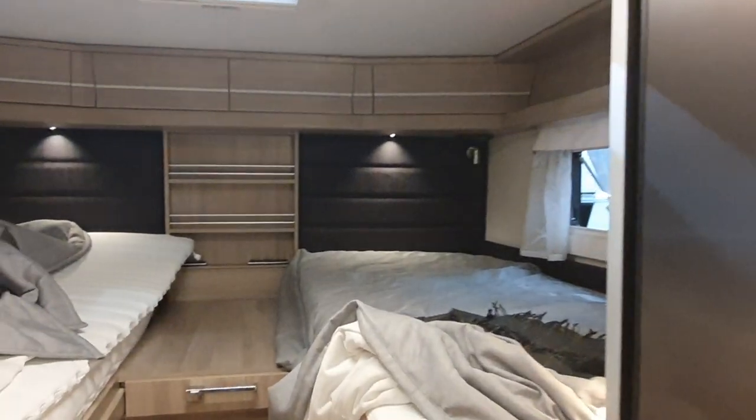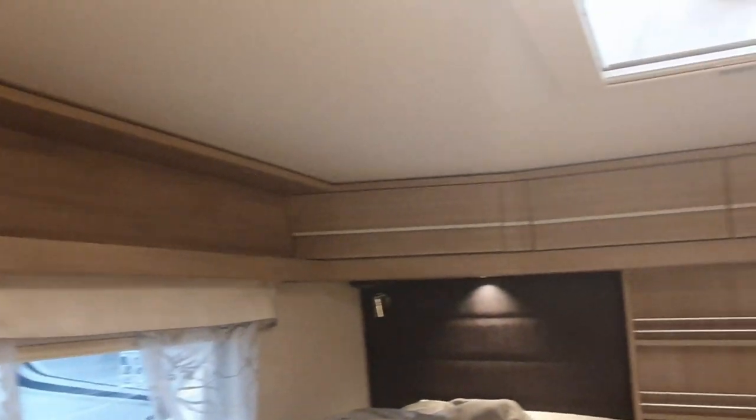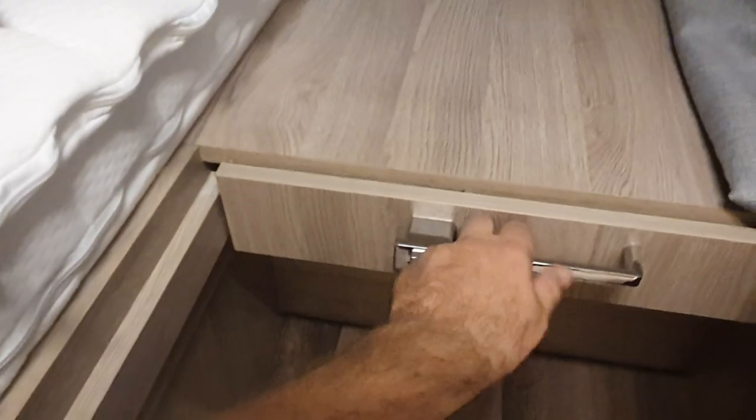One thing about Cabbie vans is they look very Swedish, which isn't a surprise as they come from Sweden. On the other hand, being very Swedish means they're often rather dark — this one here is rather dark. Let's have a look at some of the features.